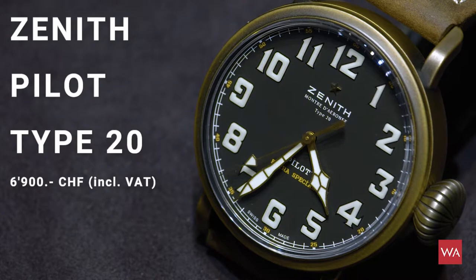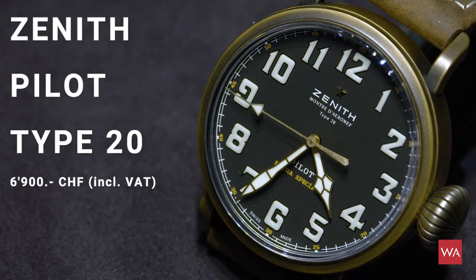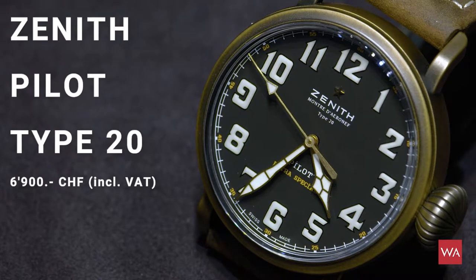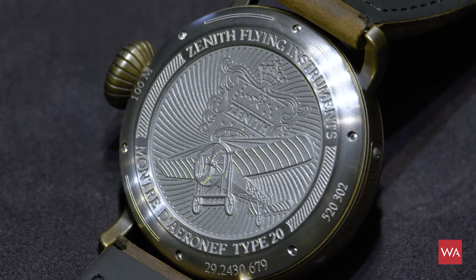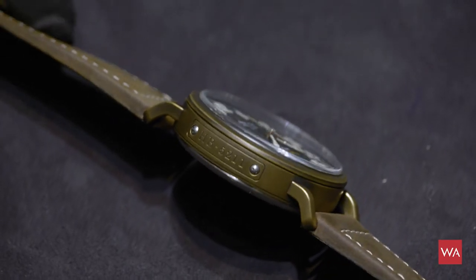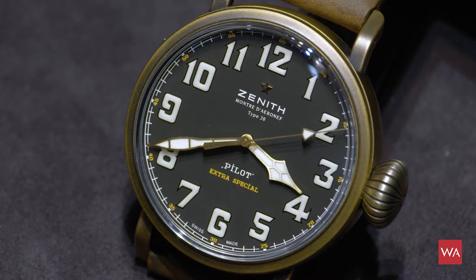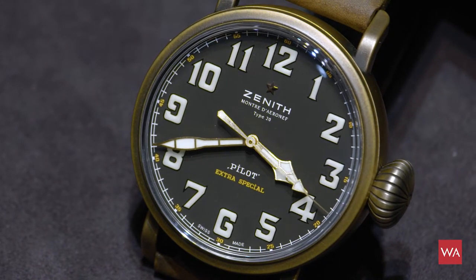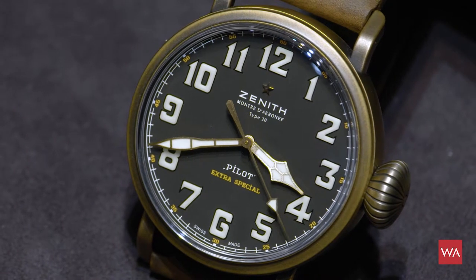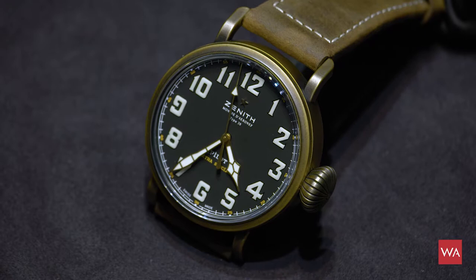The Zenith Pilot Type 20 watch is inspired by an original watch worn in 1909, when Monsieur Blériot crossed for the very first time the 40 kilometers from Calais, France to Dover, United Kingdom, in an aircraft he manufactured and constructed himself. On his wrist he was wearing a Zenith watch — a Zenith Type 20. For the time being it was a very courageous flight of only 40 kilometers, but we have to go back to 1909, not 2009, so it was a really long time ago and a truly heroic thing to fly over the channel separating France and Great Britain.